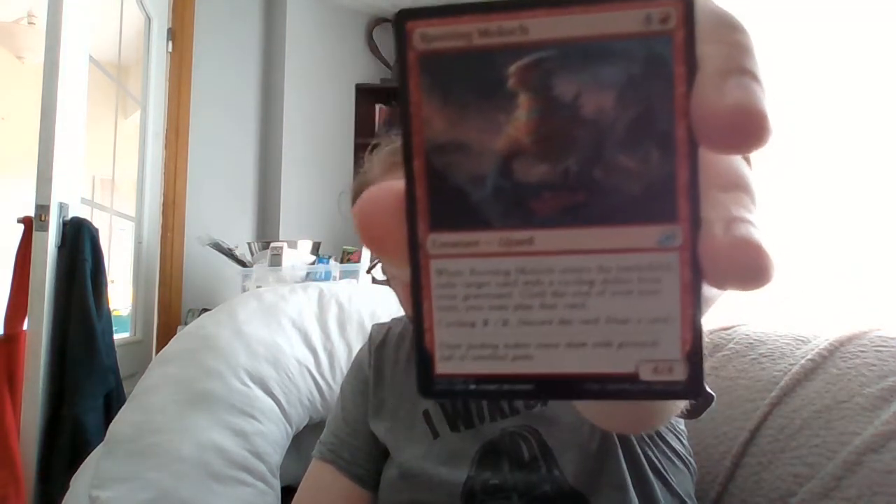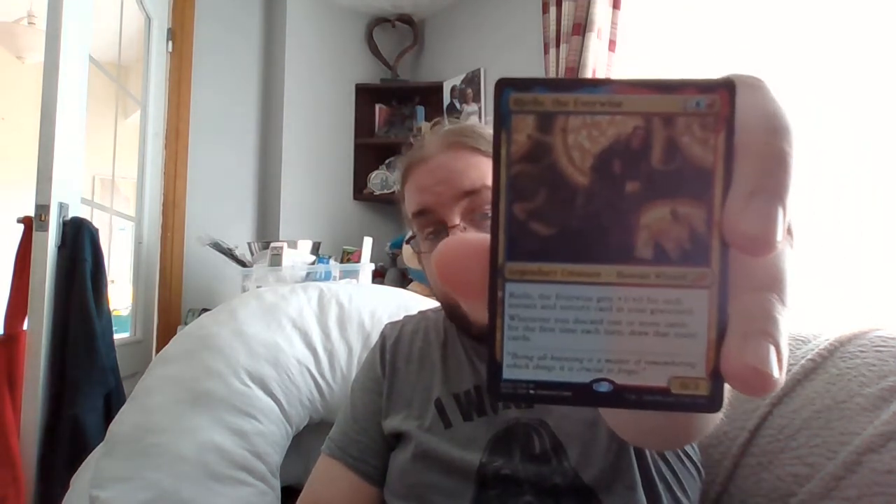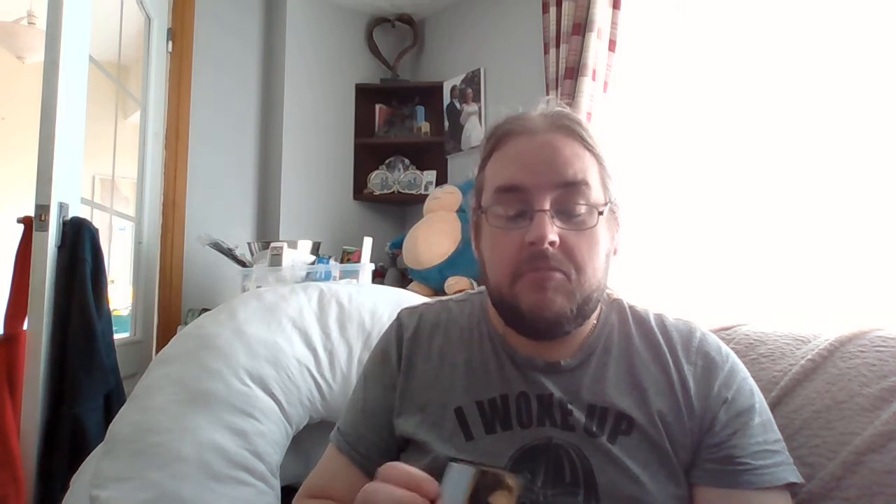Let's see what the rare is — another mythic! I'm very happy with this one. It's retained a fair bit of value — for spell slingers it's Rielle the Everwise: 0/3 for one blue and one red. She gets plus one/plus one for each instant and sorcery in your graveyard, and whenever you discard one or more cards for the first time each turn, draw that many cards. So she's supporting cycling, she's supporting spell slingers in general. She's legendary so she can be your commander, and she can be very powerful if you've got a lot of instants and sorceries in your graveyard. I'm thinking I'll stick her in the Jeskai cycling Commander pre-con.